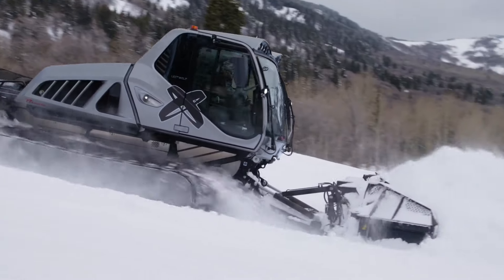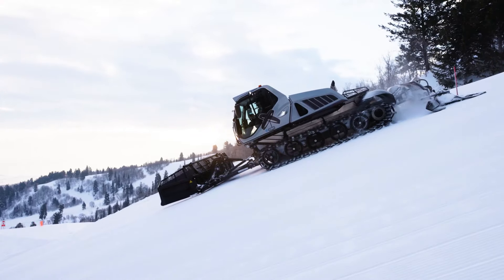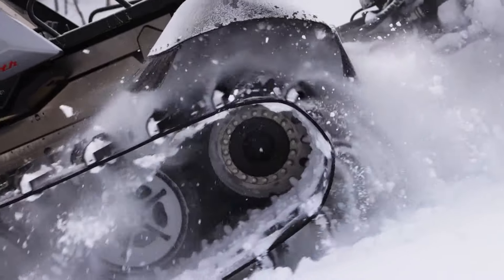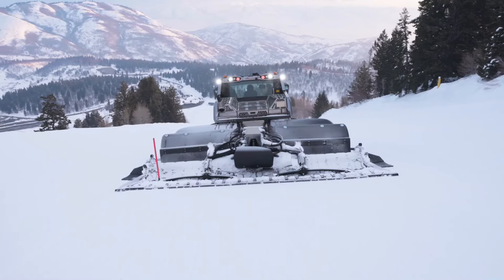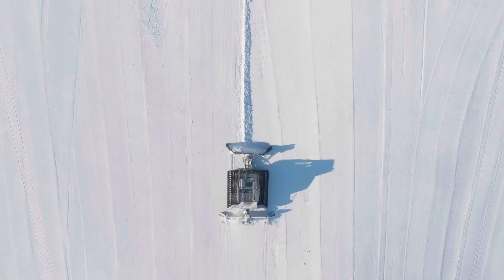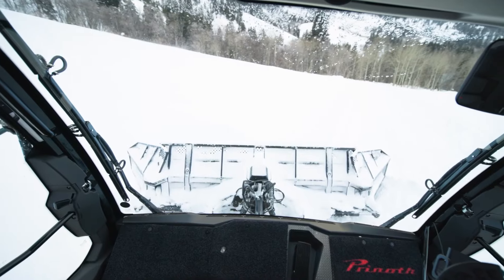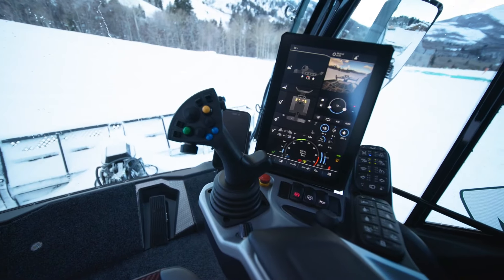Prepare to be blown away by the latest innovation in snowcat technology, brought to you by Prinoth. Breaking new ground not once but twice, Prinoth has introduced the world's first snowcat powered by a hydrogen internal combustion engine, boasting an impressive 460 horsepower that rivals many diesel models. Compressed hydrogen stored in cylinders at around 700 bar of pressure fuels this eco-friendly marvel, offering a sustainable and efficient alternative for grooming ski slopes.